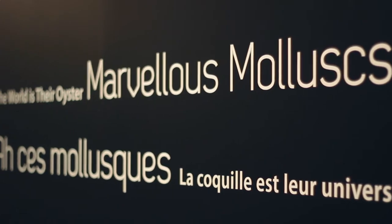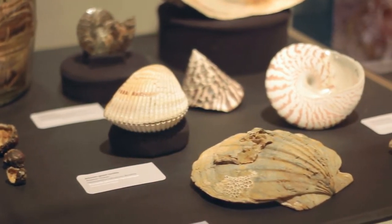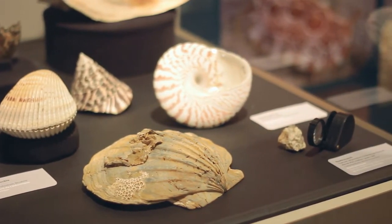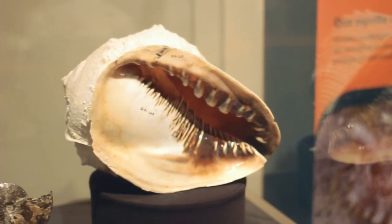This is an excellent exhibit showing a lot of our collections that we don't normally have an opportunity to show people. Mollusks are a wonderfully diverse group. There's about 85,000 species. They live in a variety of habitats around the world, from the deep ocean abyss all the way into terrestrial and freshwater aquatic habitats.